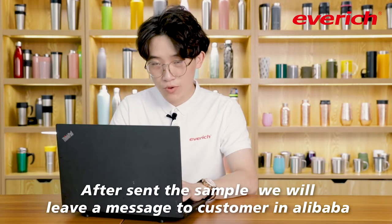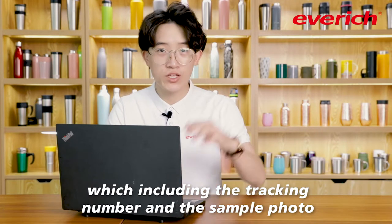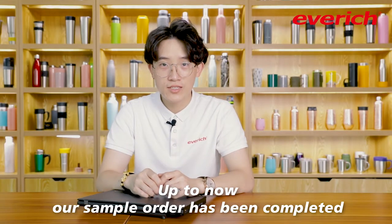After sending the sample, we will leave a message to customers on Alibaba, which includes the tracking number and the sample photo. Up to now, our sample order has been completed.